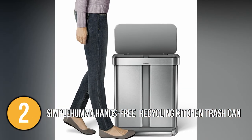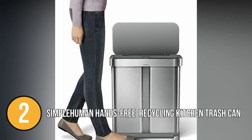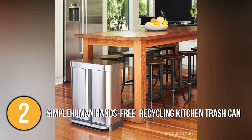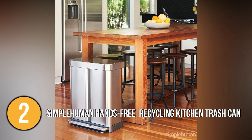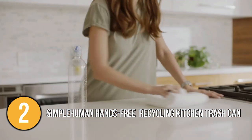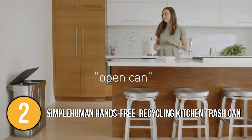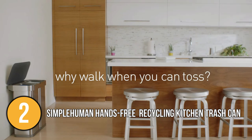This Simple Human trash can features an invisible fingerprint-proof coating infused with Agion that inhibits the growth of bacteria, fungi, mould, and mildew on stainless steel surfaces. The team appreciated the high quality of this product. It uses the best materials and solid engineering, so it will last in tough environments like your home for years.